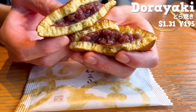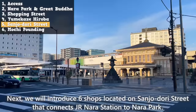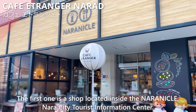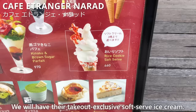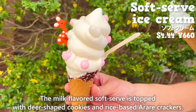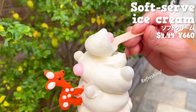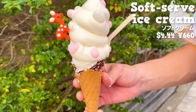Now let's move on to the next area. We'll introduce six shops located on Sanjodori Street that connects JR Nara Station to Nara Park. The first one is Cafe Etranje Narad, located inside the Naraniko Nara City Tourist Information Center. We'll have their take-out exclusive soft-serve ice cream. The milk-flavored soft-serve is topped with deer-shaped cookies and rice-based arare crackers. The soft-serve has a rich milk flavor with a refreshing aftertaste. The crispy texture of the arare crackers adds a nice accent. The corn is coated with chocolate and coconut chocolate, so you can enjoy a change in flavor. It's not only cute but also has an authentic taste.